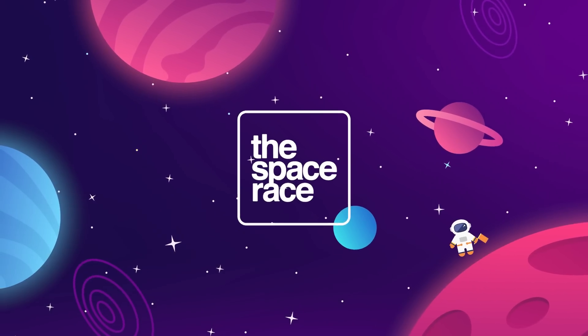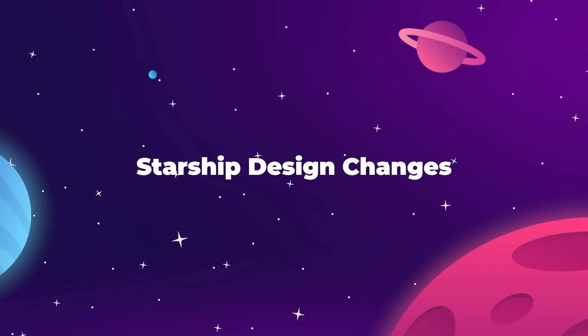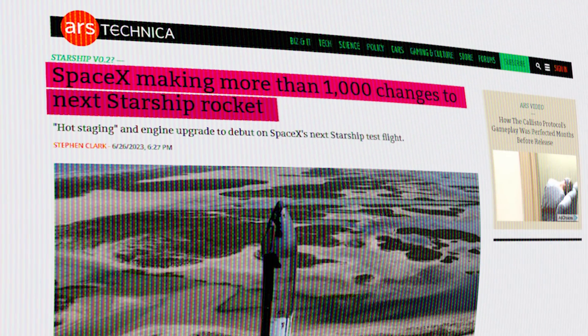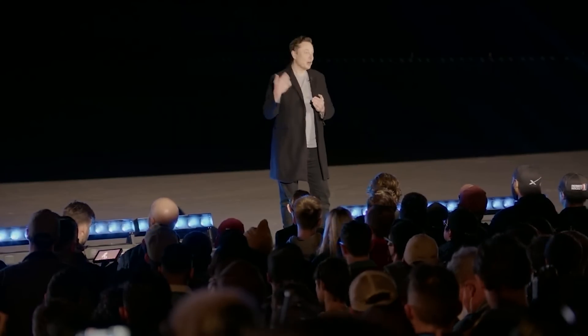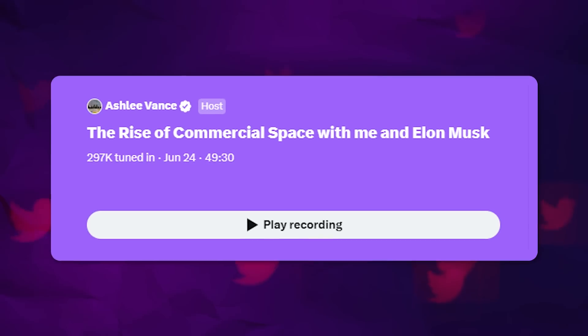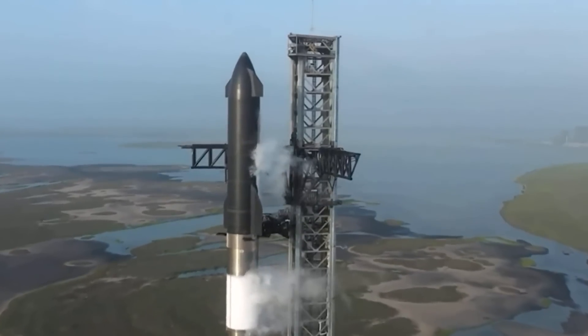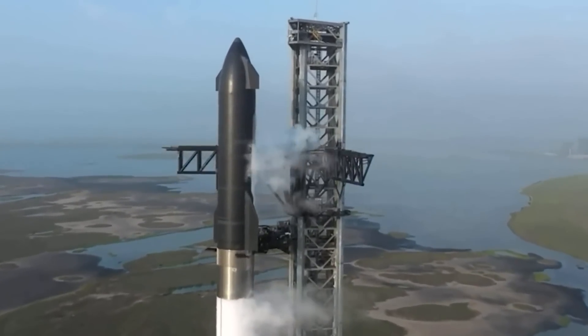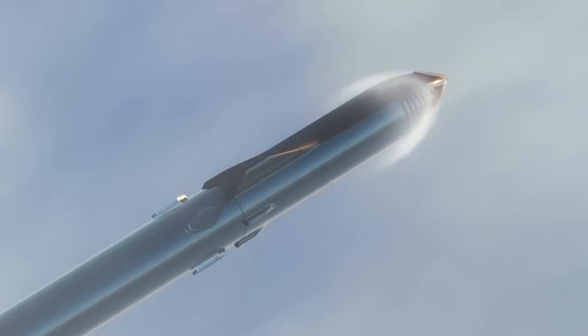Starship is facing well over a thousand design changes and will need another six weeks to implement them all before another test flight is possible. That is the latest confirmation from SpaceX CEO Elon Musk. On June 24th, Elon attended a Twitter Spaces event with author Ashley Vance, and during the conversation the CEO spoke on some of the changes to his company's super heavy launch vehicle.